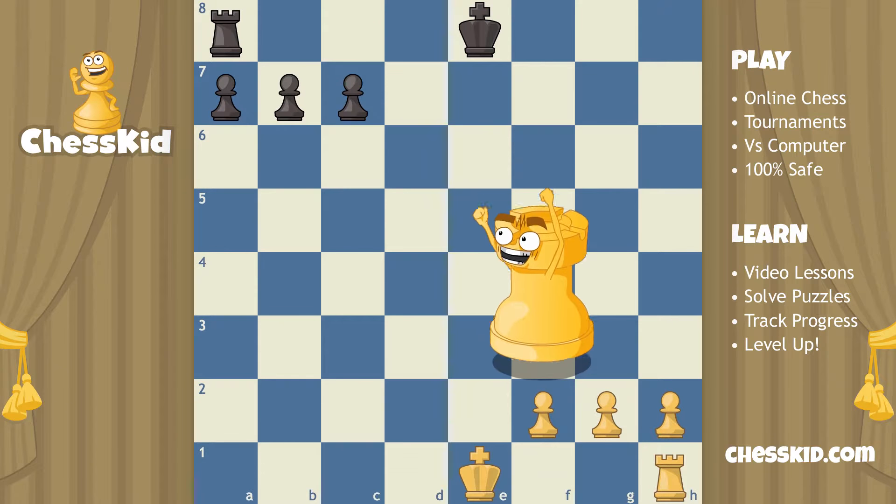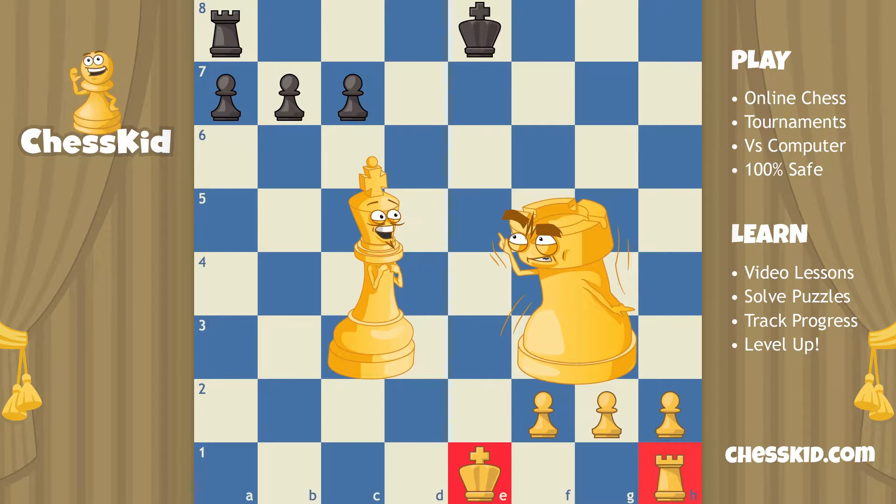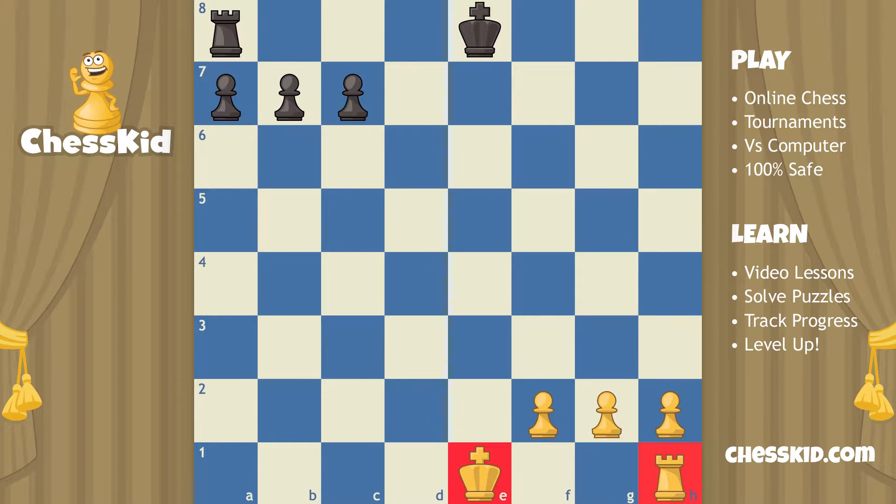This is the only move in chess where you can move two pieces at the same time. Castling is only with the king and the rook — no other piece is involved. When there's nothing between your king and your rook, you can pick up your king and travel two squares toward the rook. The king usually only goes one square, but castling is a super special move, so you drop the king two squares and the rook jumps on the other side of the king.